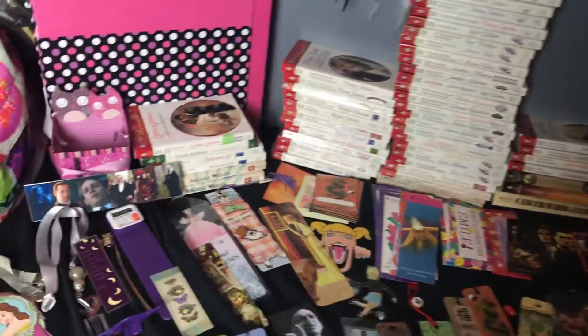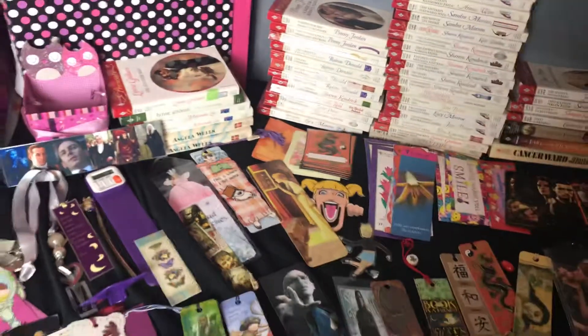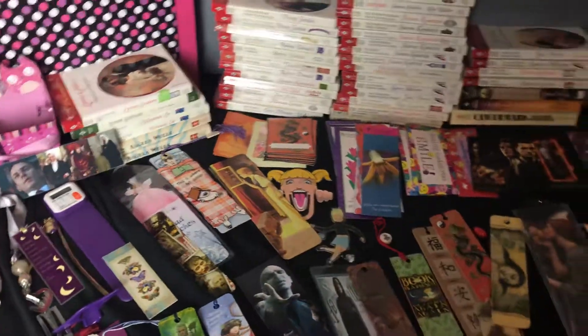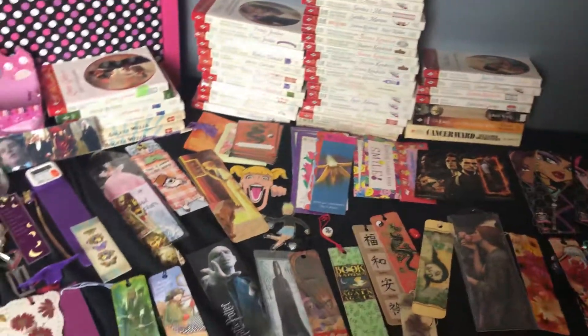So this is all of it — 19th to the 24th. 129 things required, but with books at 48, bookmarks at 81, plus the two things, that's 131, which is pretty good. So the next day will be the 25th, which means I have to get rid of 25 things. I'm thinking of doing DVDs, so stay tuned.